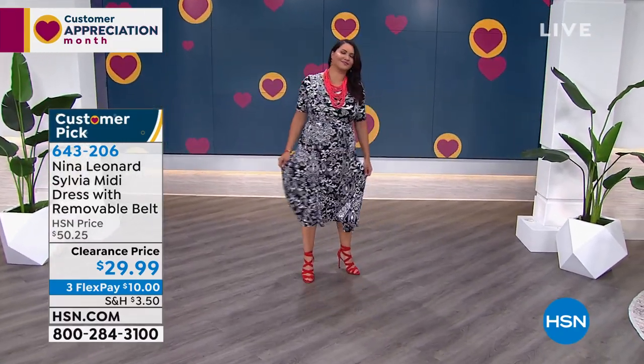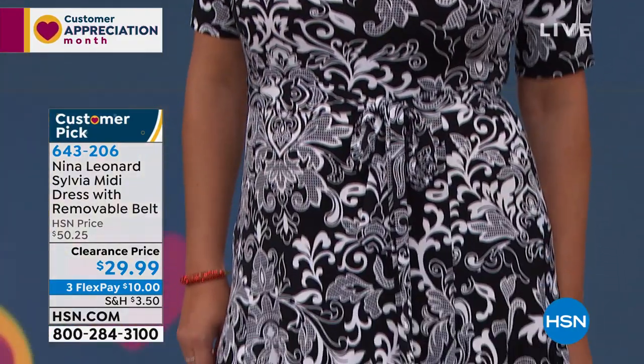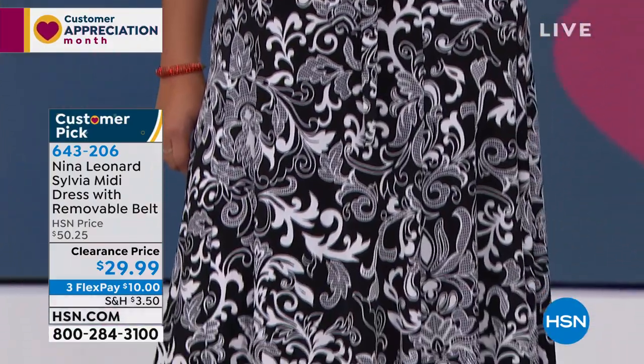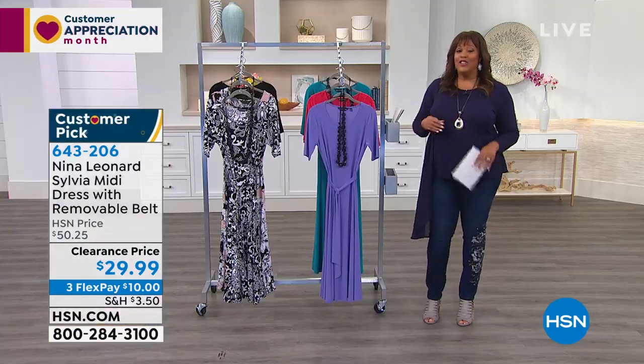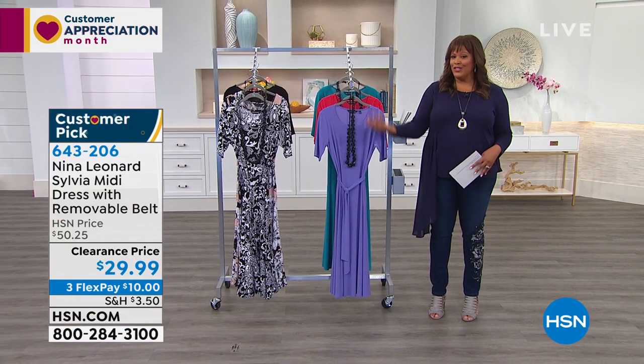We'll send this to you. You have 90 days to try it on, to experience it, decide how you want to accessorize it — it's just gorgeous. Okay, so we are going to talk a little bit about beauty — the beauty report with Amy Morrison — and then more fashion clearance.